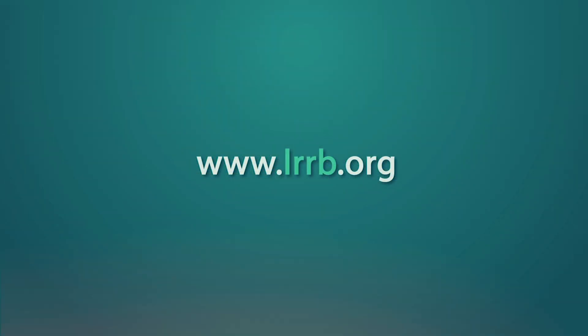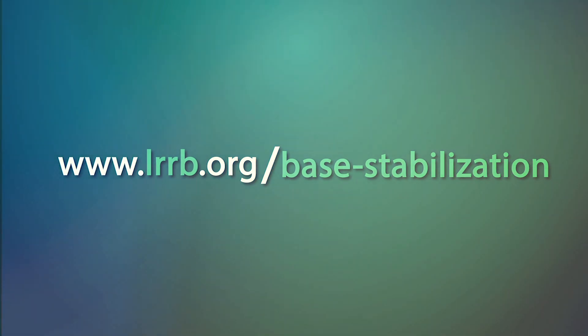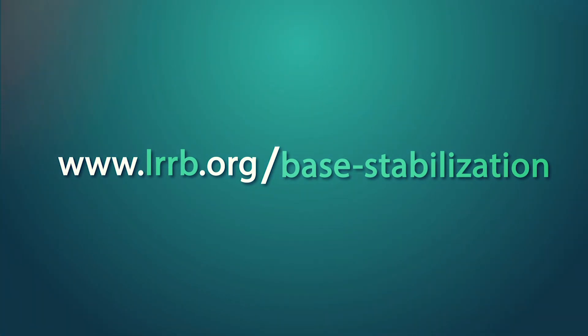Download the guidebook at LRRB.org today, and the next time you talk to a vendor, they'll be the one asking you the questions.